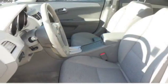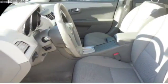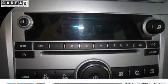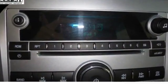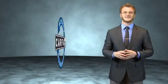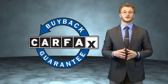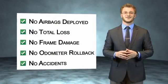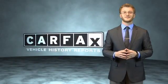Rest easy knowing this vehicle comes with a Carfax vehicle history report from Carfax, the most trusted provider of vehicle history information. Great quality at a great price — call or click to contact us today. This vehicle qualifies for the Carfax buyback guarantee. Be sure to find a complimentary copy of the Carfax vehicle history report online or contact the dealership. Just say, show me the Carfax.